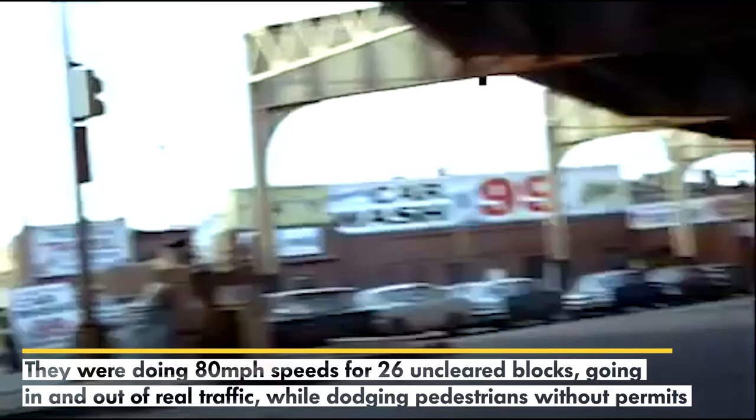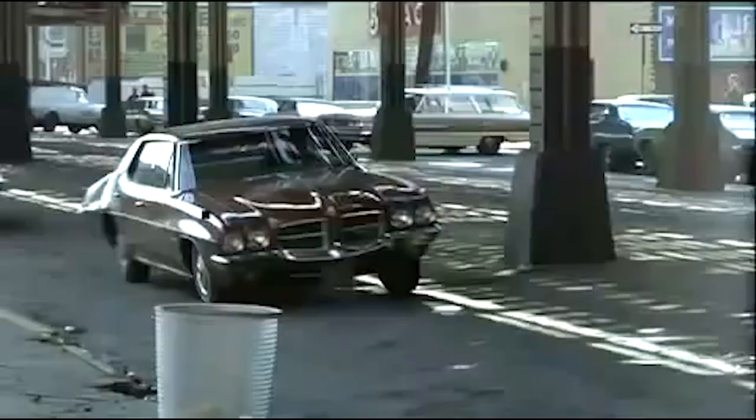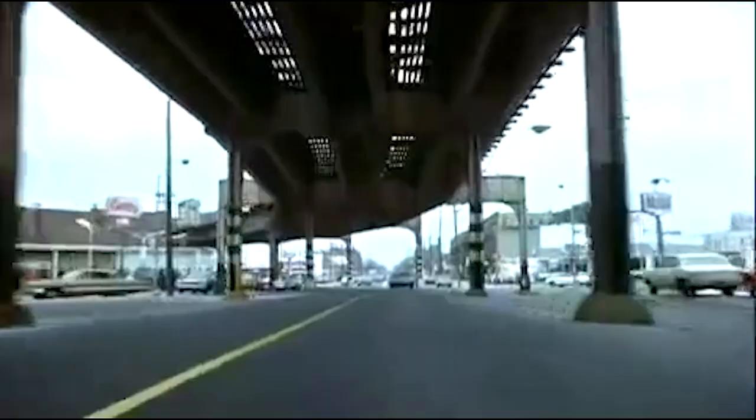That leads us to our number one greatest and most favorite car movie chase from the 70s: The French Connection from 1971. Let's get one thing straight — they were doing 80 mile per hour speeds for 26 unclear blocks, going in and out of real traffic while dodging pedestrians without any filming permits. No filming permits. They put innocent people's lives in danger for the sake of making a great car chase scene — it's outright insanity. During the scene, there was an unplanned car crash with a commuter who just happened to drive into the wrong street at the wrong time.